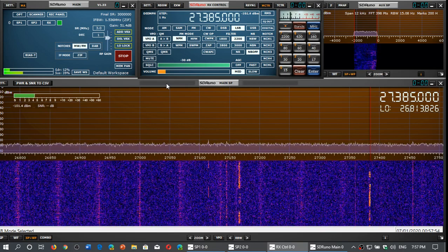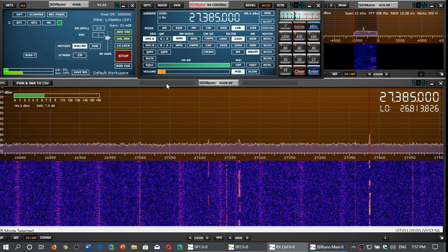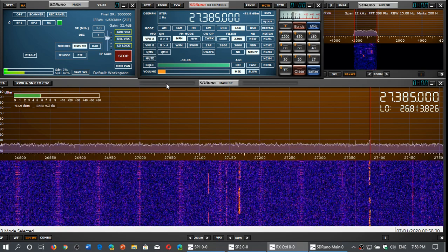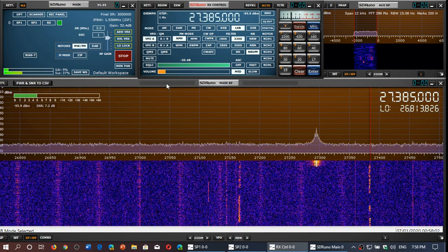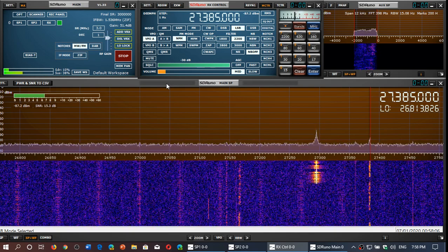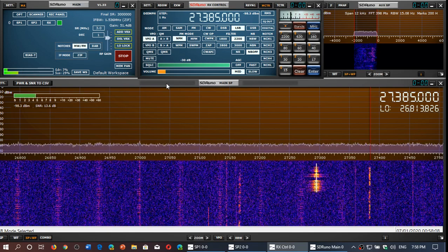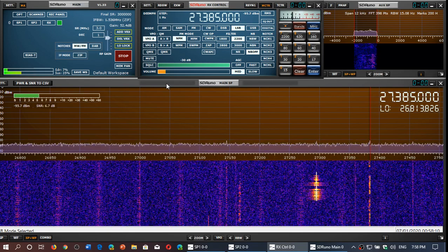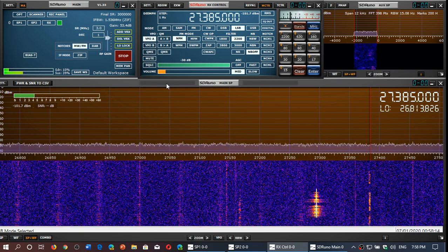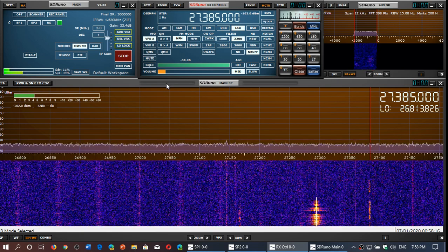Tonight I was actually tuning there because I was thinking of doing a video, and it's funny because there are a few CB'ers here — a bunch of English-speaking guys on channel 38 lower sideband, and there are actually some French language guys on 27165, which is channel 16 I believe.